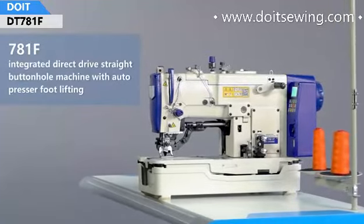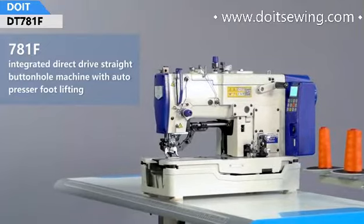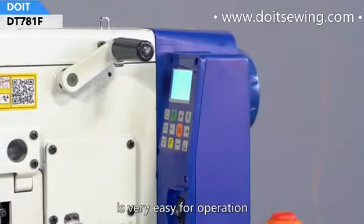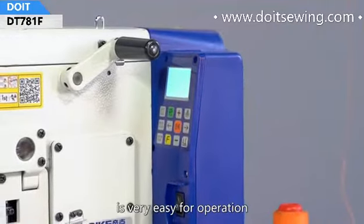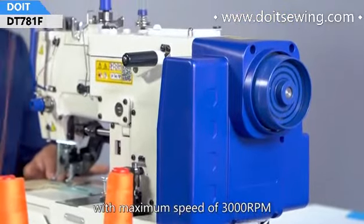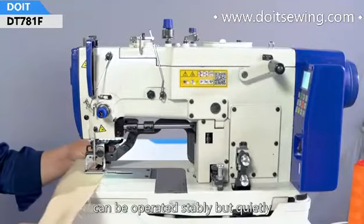The 7A1F integrate direct drive straight buttonhole machine features auto presser foot lifting, integrated control, and designed appearance, making it very easy for operation. A powerful energy-saving servo motor with a maximum speed of 3000 RPM can be operated stably.